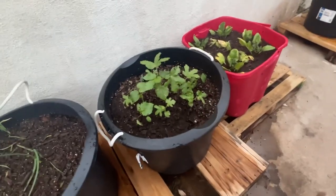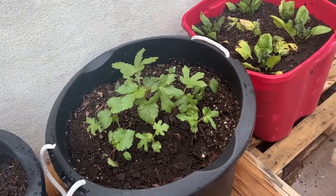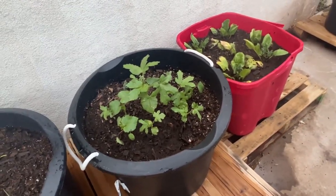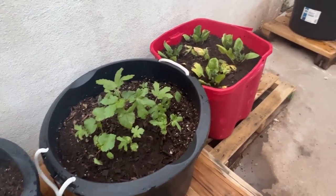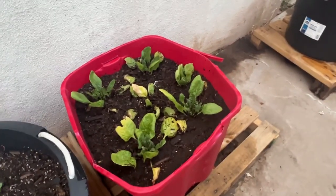Look at my okra — these are the ones that I separated a couple weeks ago. I'll leave the link in the description box below so you can see that video. They're doing really good. Spinach, not so much, but it's doing okay — I'm not going to complain.